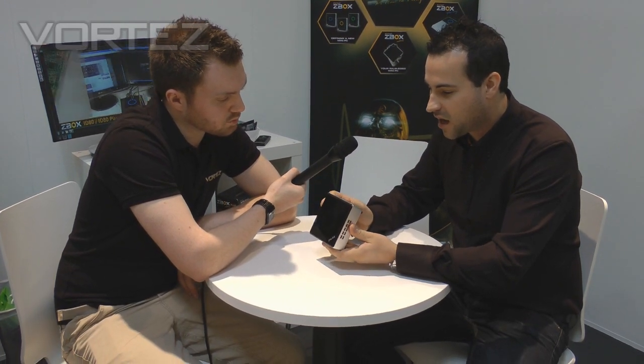Hi Dave. As I said, this is unreleased — we have not shown this to anybody yet. Vortez is the absolute first website to see this product. It's a whole PC; it's quite incredible. It will run everything you need it to run and do everything you need it to do. We can't talk about what's inside it yet because it is under NDA, but I can give you a quick brief overview of what it's got.